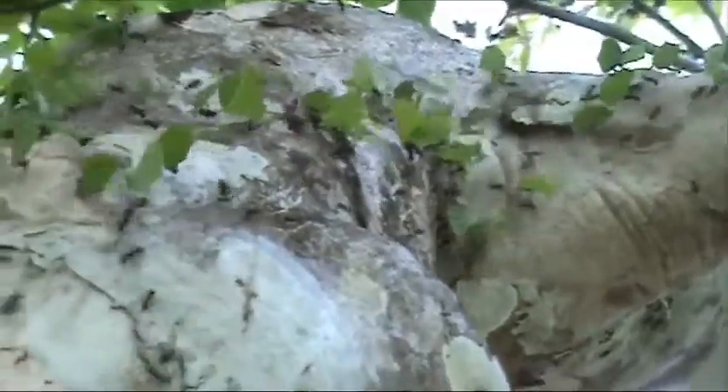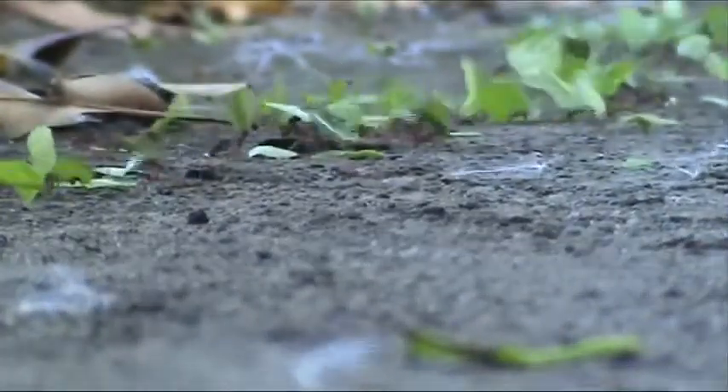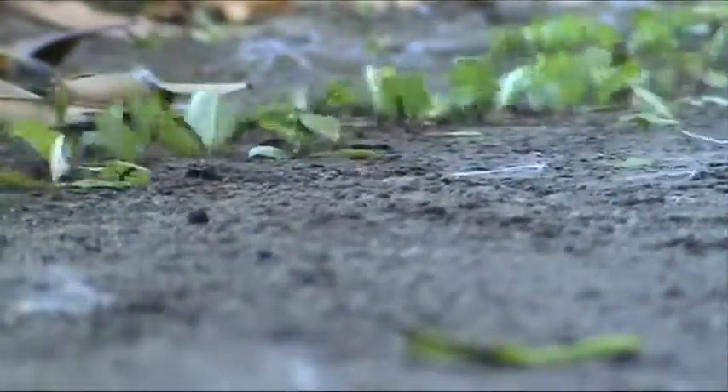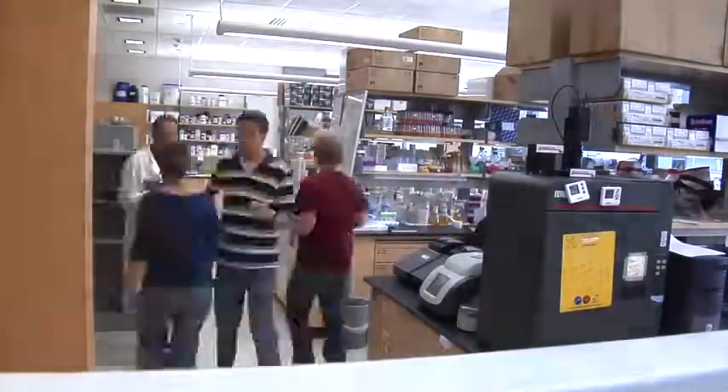Leafcutter ants are farmers. They cut leaves and feed them to a fungus they grow for food. Large colonies can go through as much as 800 pounds of biomass in a year, and in the end almost everything is broken down — even the cellulose. The Curry Lab doesn't know exactly how this happens, but they're hard at work looking for the answer.